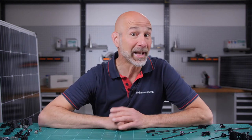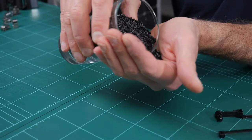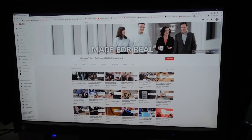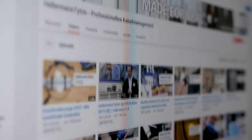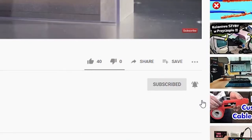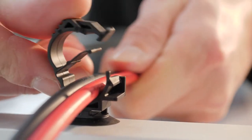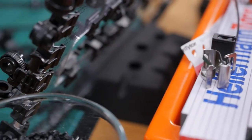If you want to know whether we make high performance products made of renewable resources, then stay tuned now. Welcome to the Helium & Titan Academy, the workshop for true professionals. If you're visiting our channel for the very first time, subscribe now and press the bell icon, and don't miss any of our tips to optimize your cable management. Today's question is: do Helium & Titan offer products made of renewable resources?